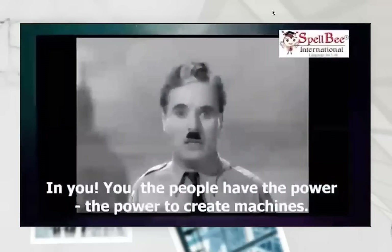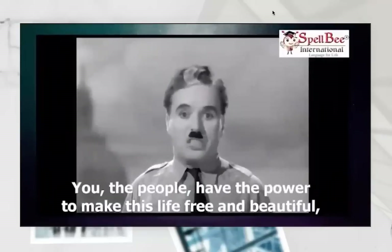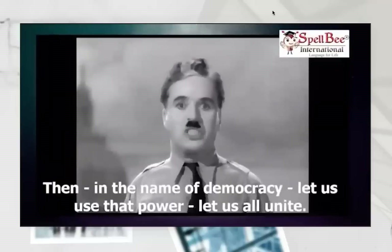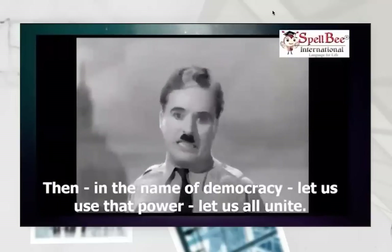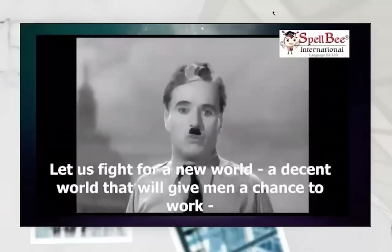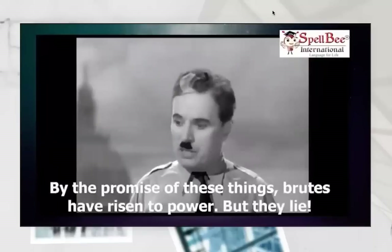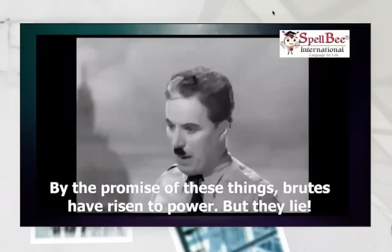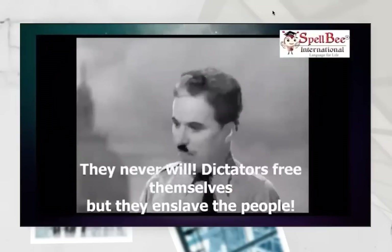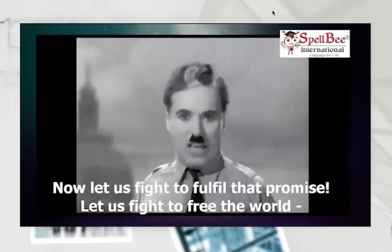You, the people, have the power — the power to create machines, the power to create happiness. You, the people, have the power to make this life free and beautiful, to make this life a wonderful adventure. Then in the name of democracy, let us use that power. Let us all unite. Let us fight for a new world, a decent world that will give men a chance to work, that will give youth a future and old age a security. Dictators free themselves, but they enslave the people. Now let us fight to fulfill that promise.